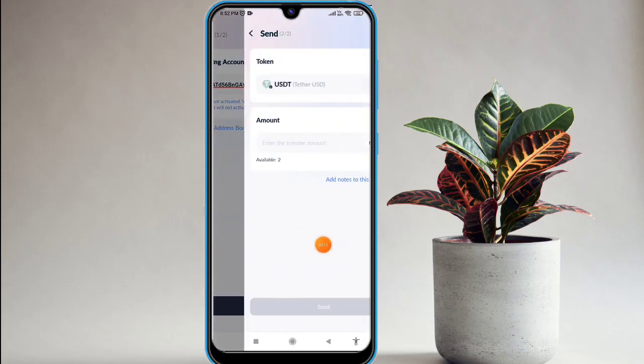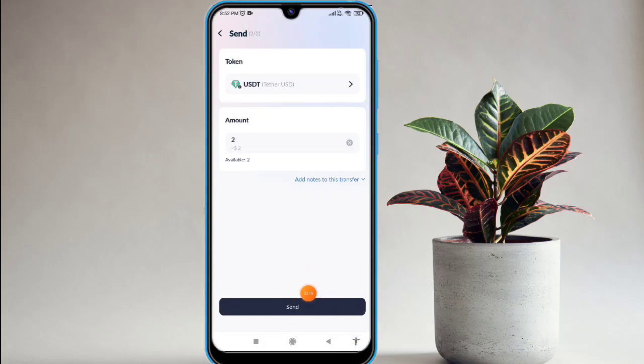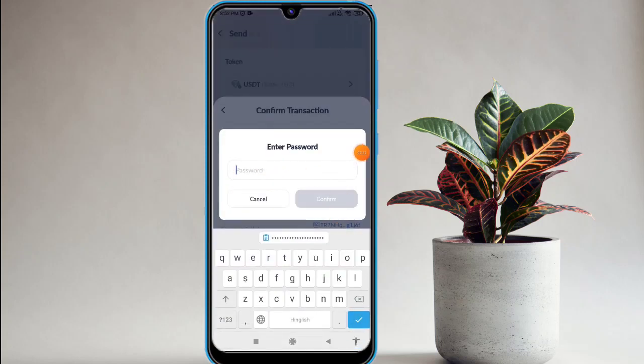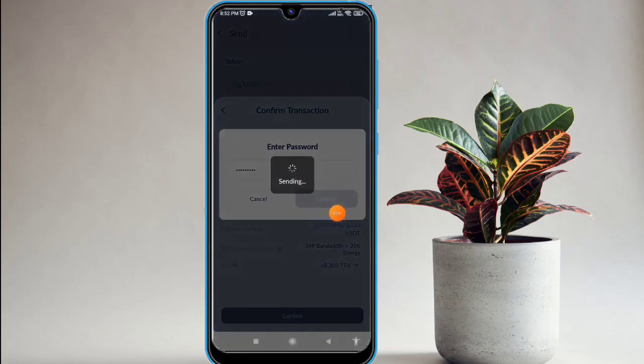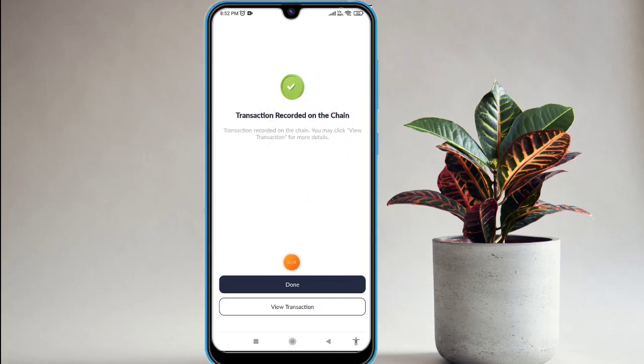Click on the next option, enter the amount — I am depositing two history in this website. Click on that and you will find the same option. Click on the confirm option, fill in your password, click confirm again, and your transaction is successful within a second. Your recharge is now successful on this website.